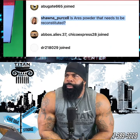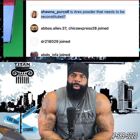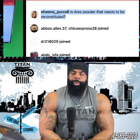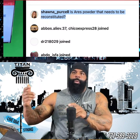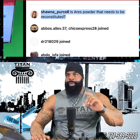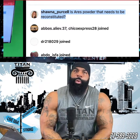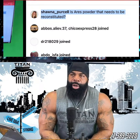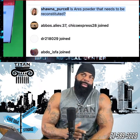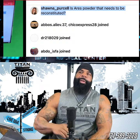Someone is asking if semaglutide needs to be reconstituted — yes, Aries does need to be reconstituted. You're going to get two vials: one is the powder, one is bacteriostatic water. Pull the bacteriostatic water out as directed, put it into the bottle with the powder. Never shake it once you put it in — let it reconstitute by itself, let it sit until it's fully dissolved. Once fully dissolved, put it in the fridge. Never shake, twist, or tip it upside down — that could damage it. Put the bacteriostatic water into the vial with the powder and let it sit until it's fully clear.